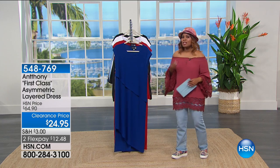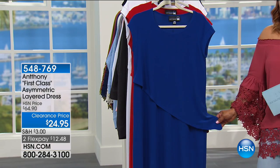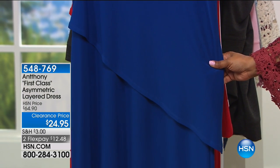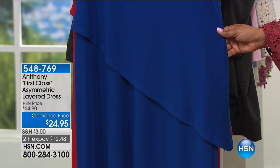It features some real classic Anthony details — for instance, this asymmetrical cut. No one does it better than Anthony with this. The dress was marked down from $64.90 to $24.95, and it's also on FlexPay, or two flexible payments of $12.48.